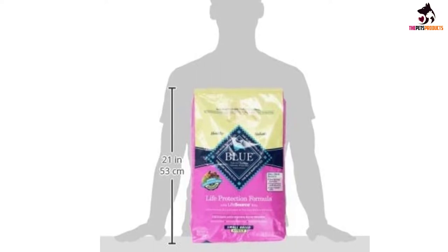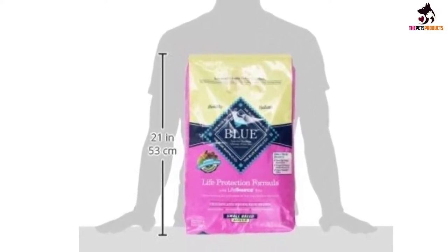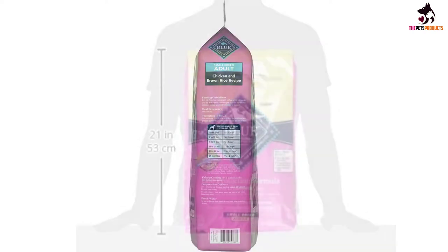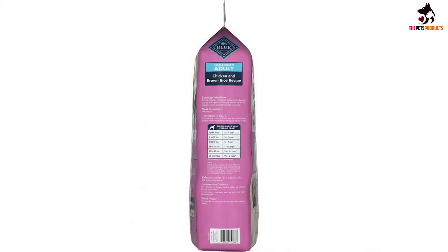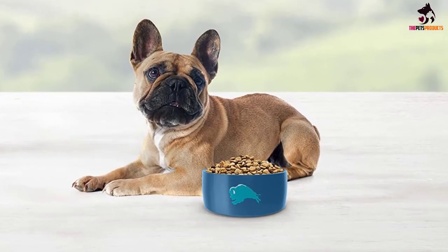The formula has a blend of vitamins, minerals, and antioxidants, collectively called LifeSource Bits, to support the immune system. All the ingredients are natural, and the pack does not contain any by-product meals, artificial flavors, or preservatives.